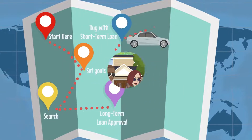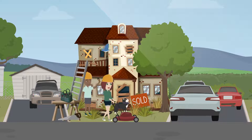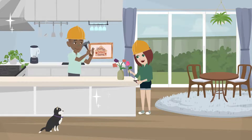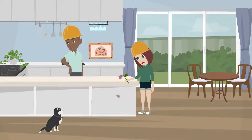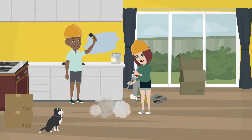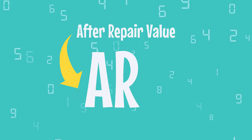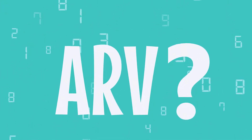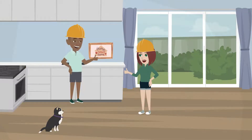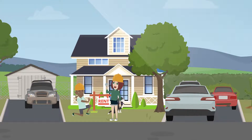Once you close on a property, it's time to rehab. Most BRRRR properties will require some or a lot of repairs. Since this isn't a fix and flip, you don't need to worry about going all out and using high-end finishes. Remind yourself this will be a rental, so make it appealing but don't go overboard. You just want to make sure you improve the property enough so that it meets the after-repair value, aka the ARV — the value of the property after you repair it. You need to renovate enough to meet the ARV, since it plays such a huge role in the BRRRR journey.